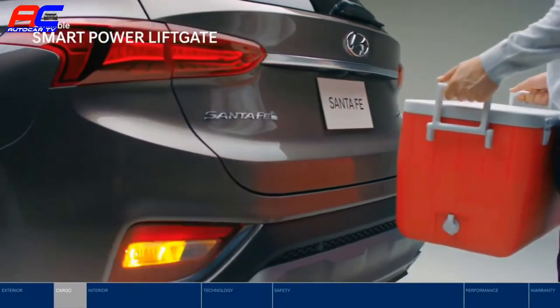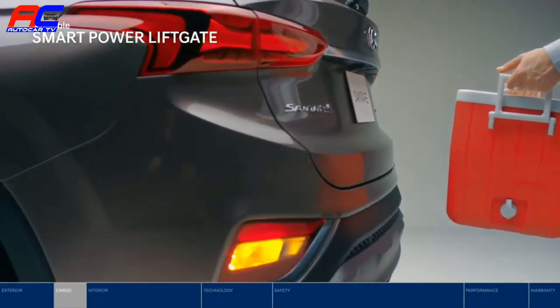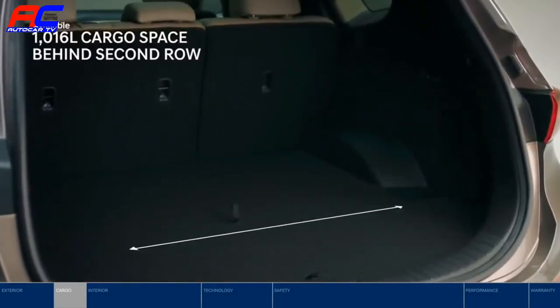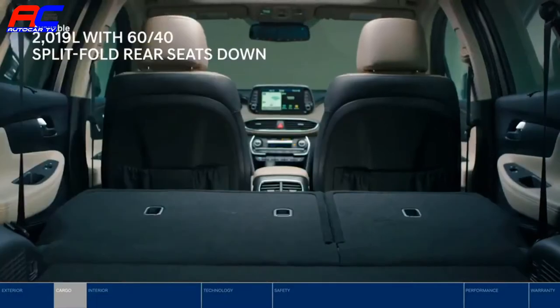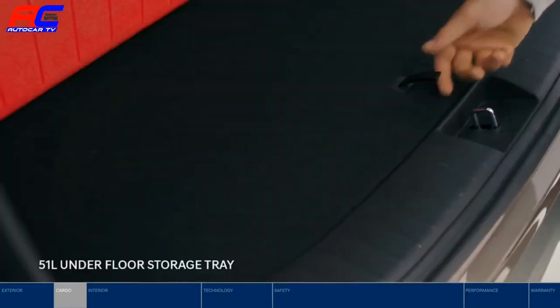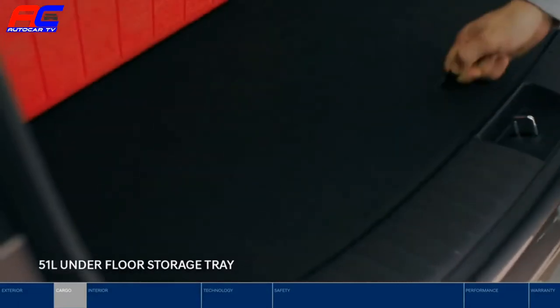Access the cargo area conveniently with the SmartPower liftgate — no need to fumble for the key. There is 1,016 liters of cargo space behind the second row, and that nearly doubles when you fold down the rear seats. You can even store valuables out of sight under the floor.